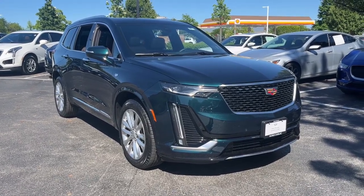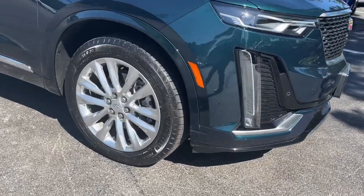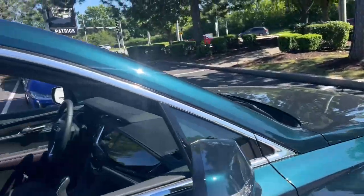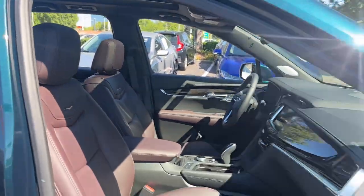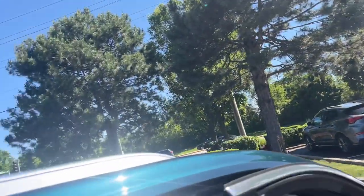You will love the features of this 2024 Cadillac XT6. This striking XT6 offers premium luxury, satisfying performance, impressive safety and driver assistance features, and sophisticated styling. Let the journey begin.